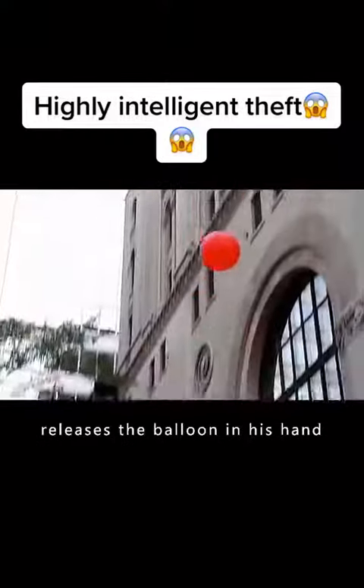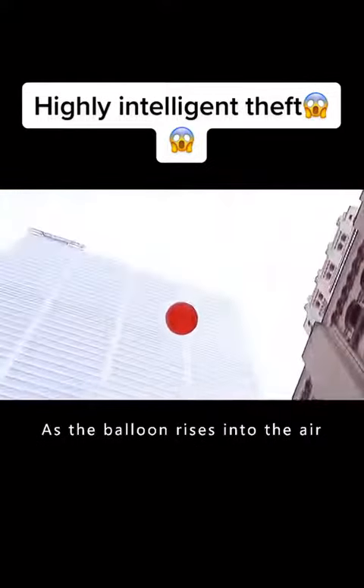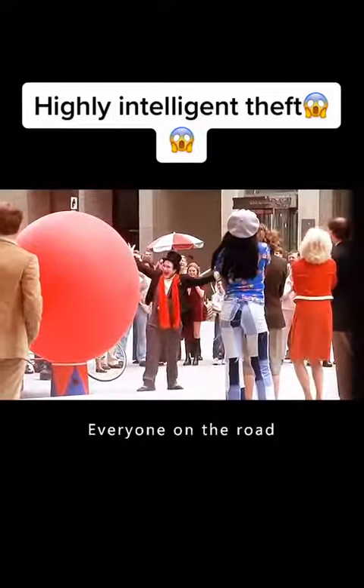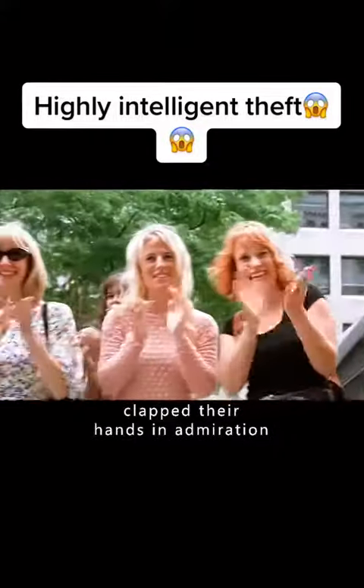The clown deliberately releases the balloon in his hand, as the balloon rises into the air. In a flash the balloon turns into an oversized balloon, falling behind the clown. Everyone on the road clapped their hands in admiration.